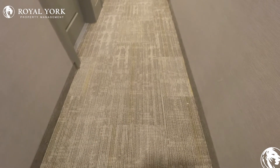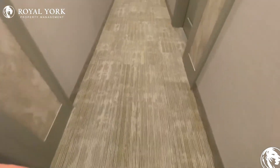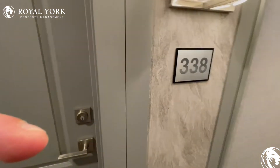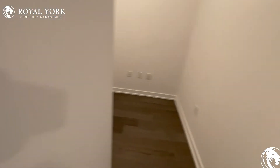Here we are with another wonderful Royal York property. This one's located at 5055 Green Lane Road in Beamsville, Ontario. It is unit 338 — a two-bedroom plus a den and two washrooms. Brand new, just built unit.